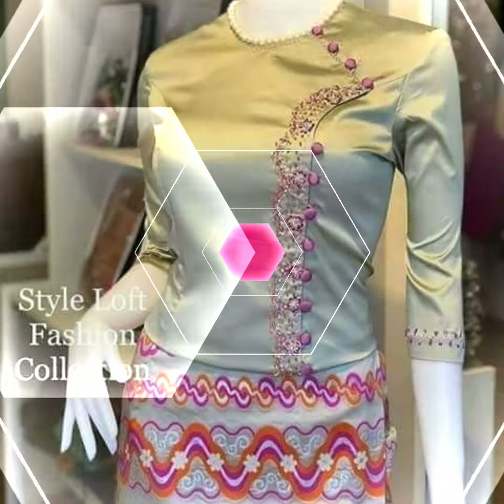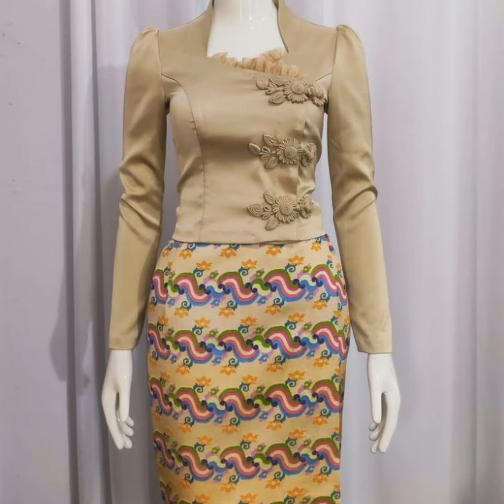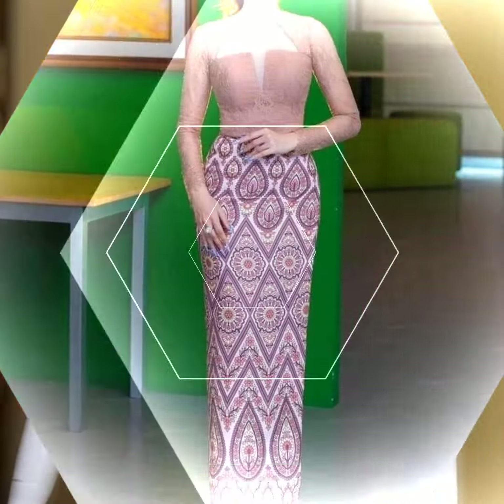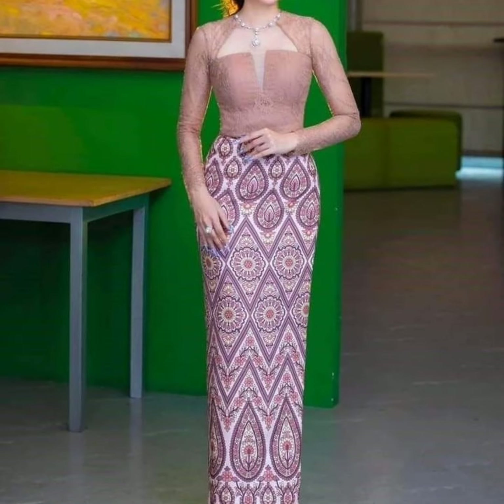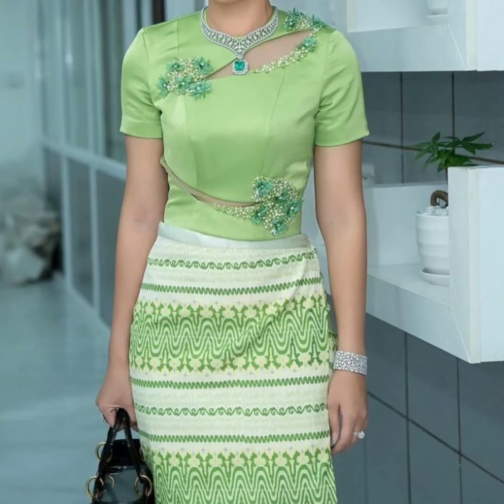They are designed with buttons and clutch. You can see the design with a very beautiful flower. They are very beautiful, in different designs and colors.